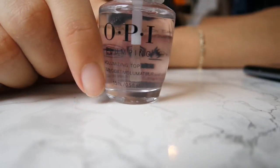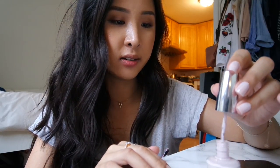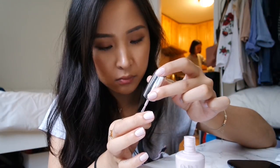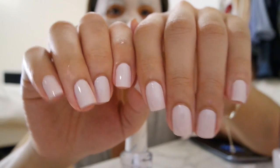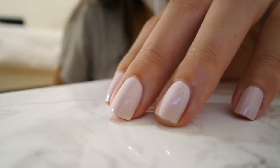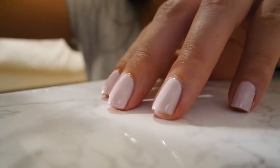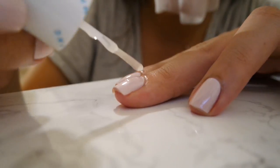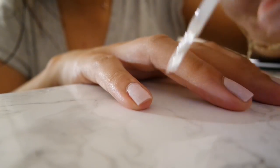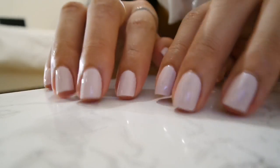I'll do both hands then show you what the plumping coat does. After two coats of color, this is what it looks like - really pretty. The plumping coat makes it thicker and glossy, giving it this extra plumping effect which actually works. The thicker you want it, the more coats you can put on top and it just gets shinier. See, it's so pretty!